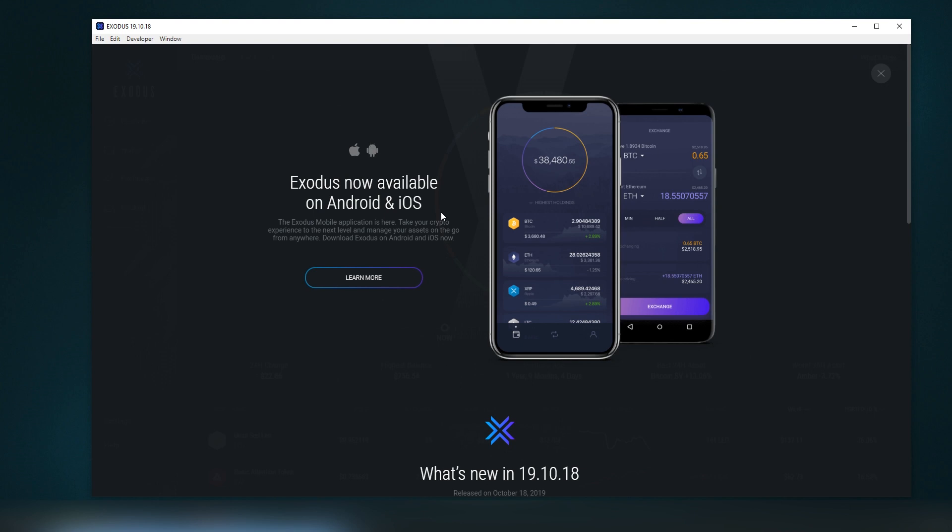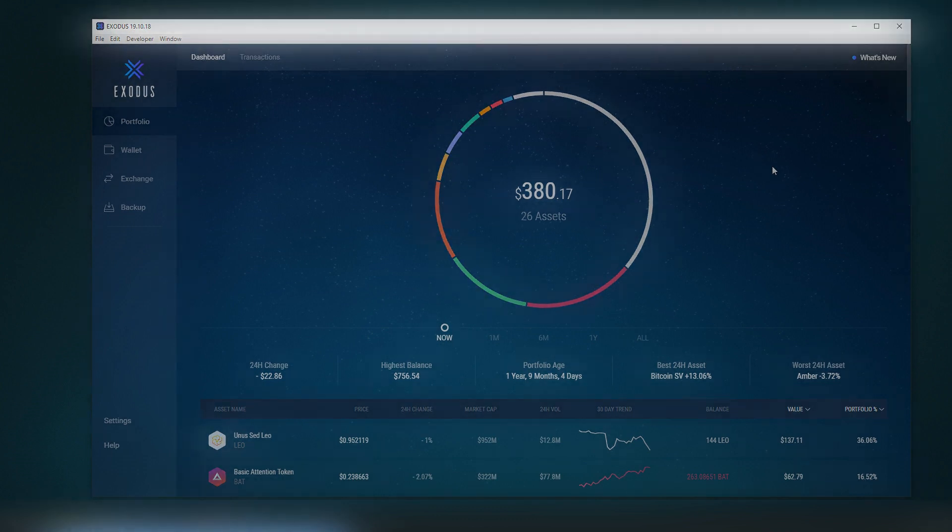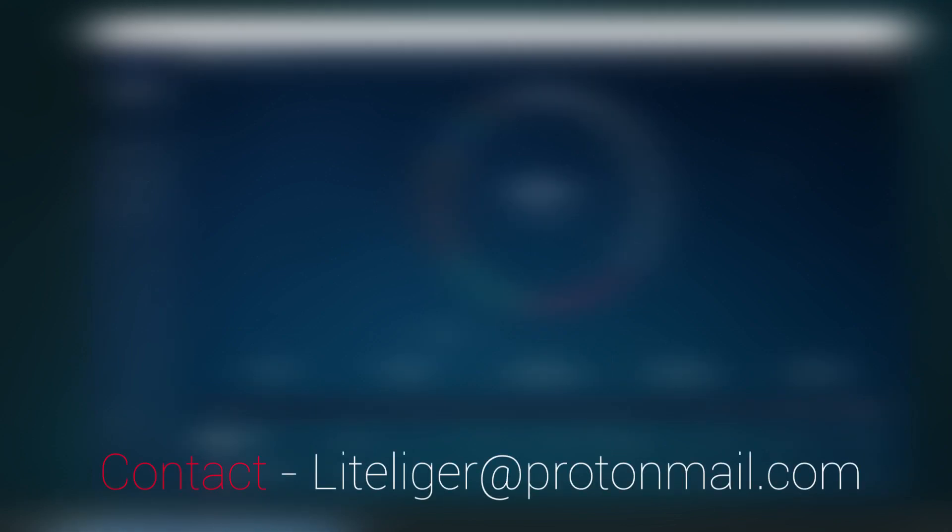Exodus is available on Android and iOS, though not all assets are available on mobile and some features like Ontology GAS claiming may not be there. I've also had issues with not all funds showing on the mobile wallet. The desktop version is by far the best option. Thanks for watching — if you liked the content, tips are appreciated, and I'll see you in the next video!